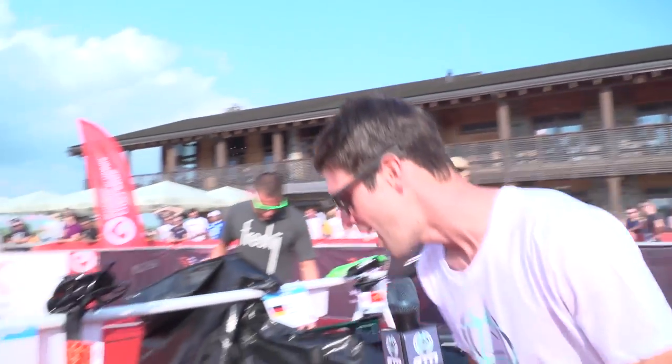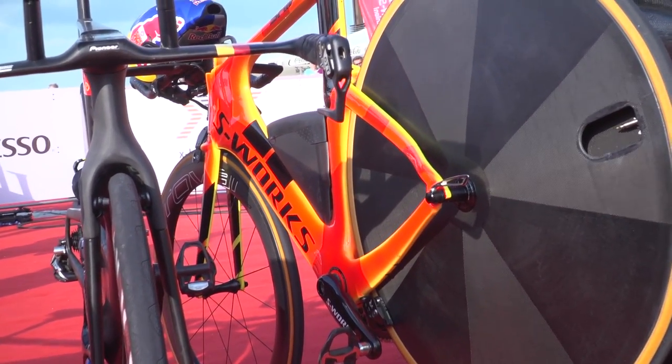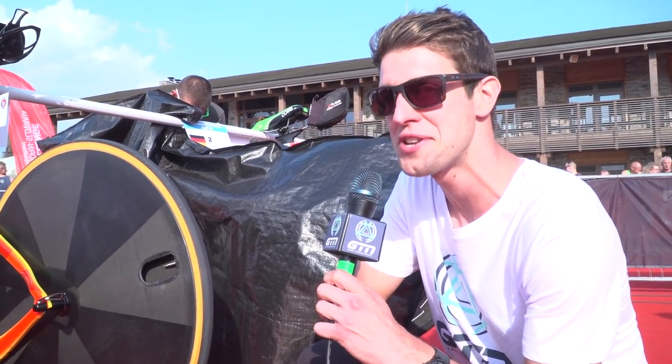We just stumbled across Richard Murray's Specialized S-Works Shiv — check out the paintwork on this. This is the torch paintwork, so it goes from a deep red to a yellow as the temperature increases. Pretty cool.